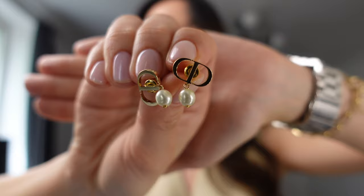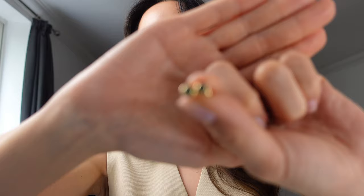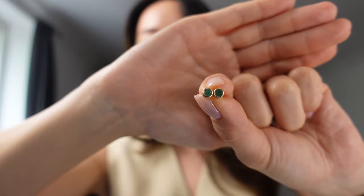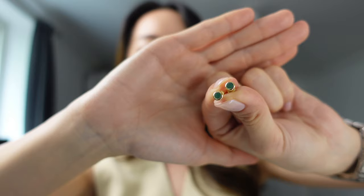I got these Christian Dior earrings as a 30th birthday present from some really close friends. They are so pretty — gold with the CD logo and a little pearl at the bottom. I kind of save these for special occasions. I also have these little green studs, also from Mejuri. I got them because my birth month is May — and I think this video is actually going live the day before my birthday, so my birthday is tomorrow! These little emerald studs I got because I like anything birthstone or Gemini related, which you'll see a little bit more of.